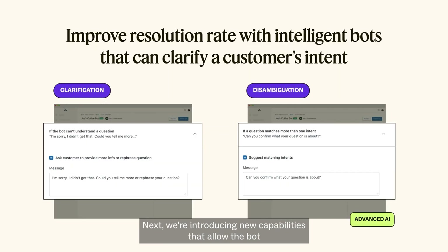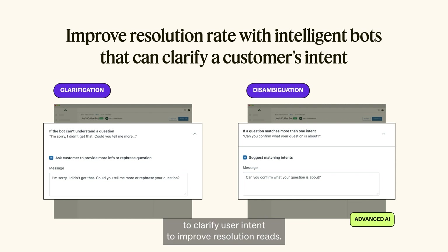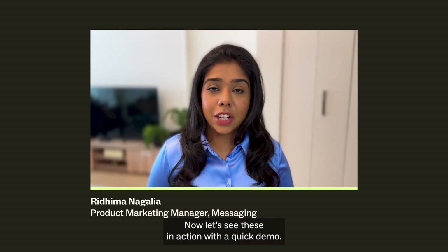Next, we're introducing new capabilities that allow the bot to clarify user intent to improve resolution rates. Admins can now set up prompts to allow the bot to request more information from end users when a question is too brief, too vague, or in an unsupported language — to ensure the bot can deliver the right answer. If you're using Zendesk's advanced bot, you can take this a step further by suggesting multiple relevant intents for the customer to choose from in instances where it's not certain what they're trying to accomplish. Now let's see these in action.